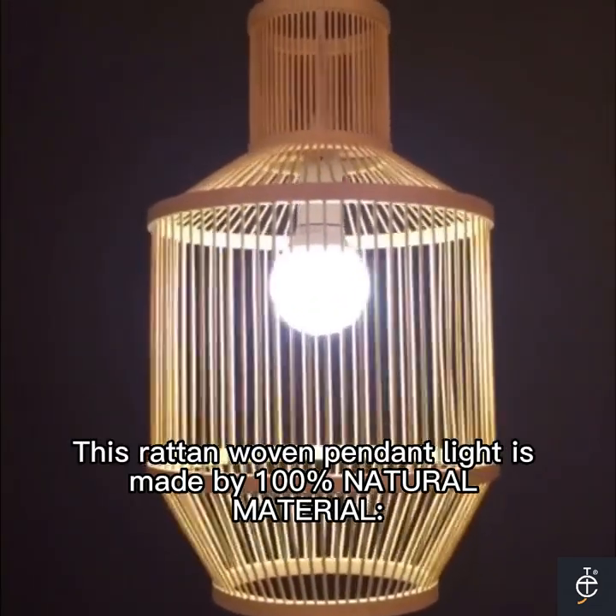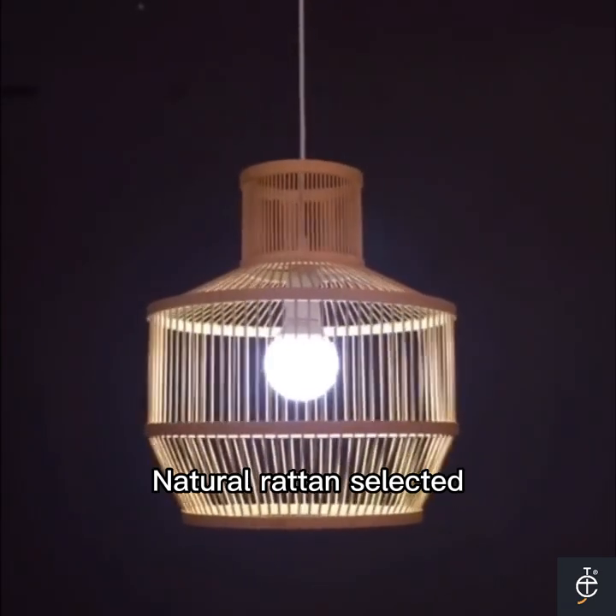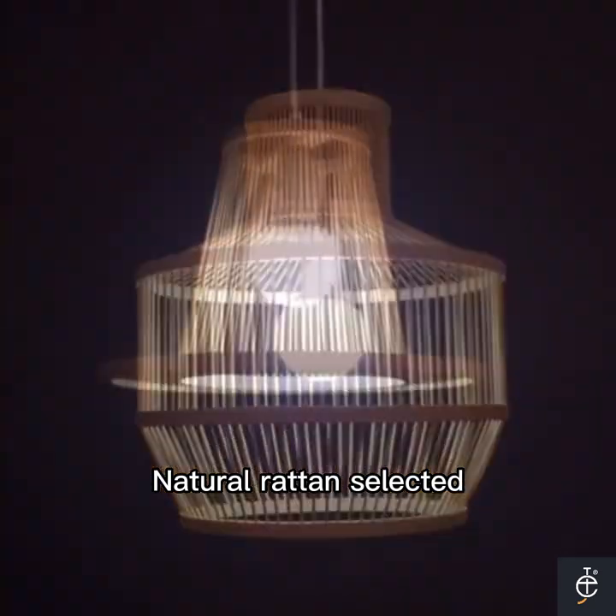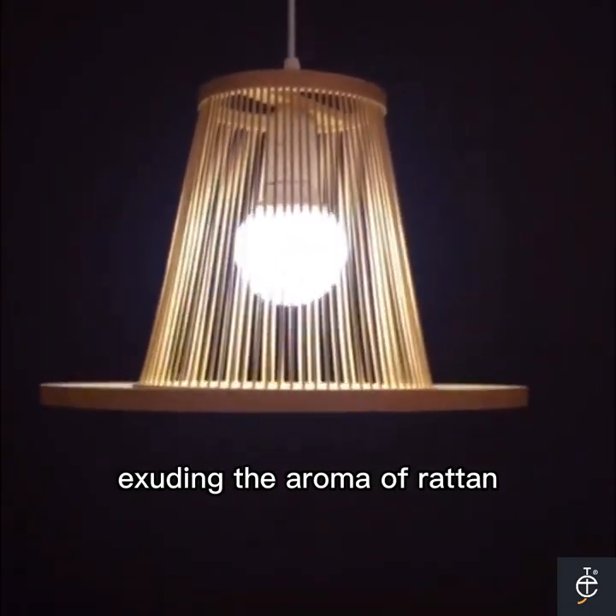This Rattan Woven Pendant Light is made of 100% natural material — natural rattan selected. Each wicker is woven with fresh rattan, exuding the aroma of rattan.